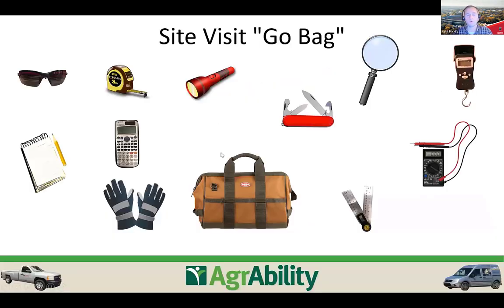Before we had a site visit truck in Georgia, we had a site visit 'go bag' — a bag ready to throw into a rental car for farm visits. We always carry gloves, safety glasses, pen and paper for assessments, and tape measures, which are extremely critical for taking measurements around work site or equipment modifications.